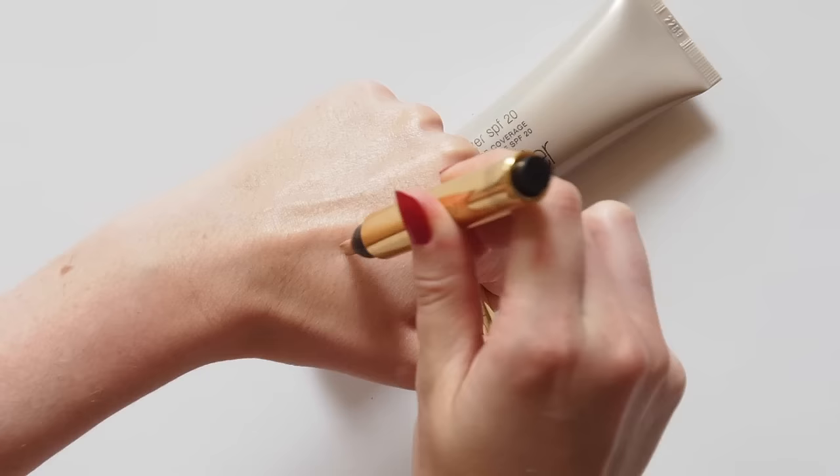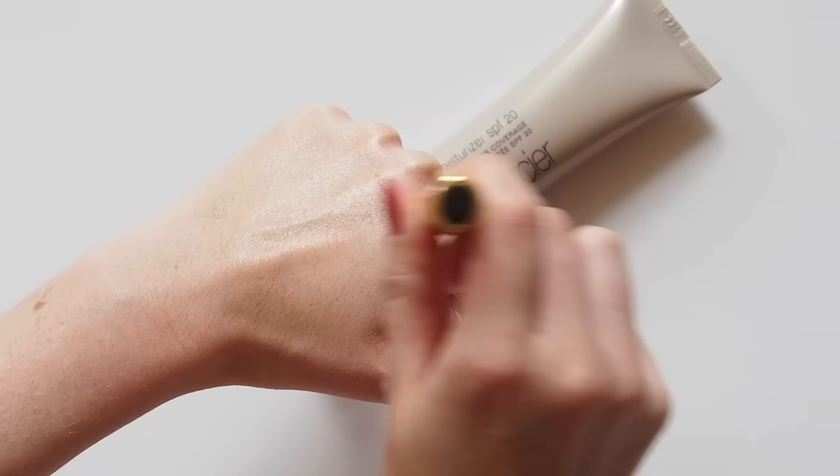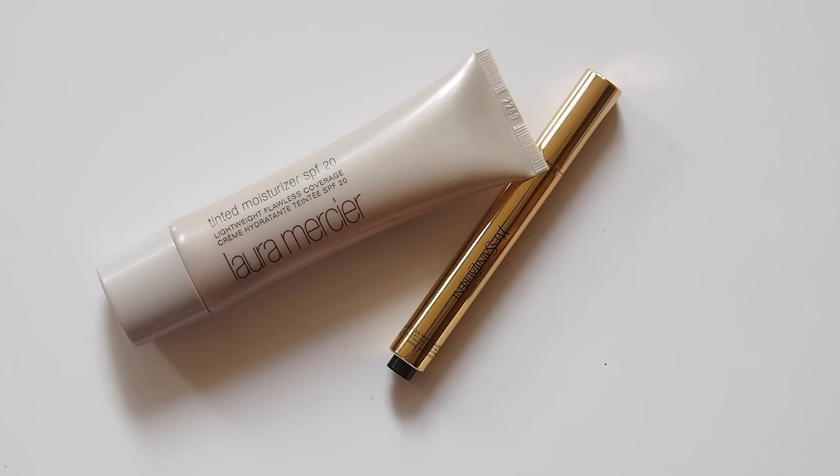Mine has completely run out, sorry — can't show you a swatch — but this is a great cream product for brightening under-eye circles.